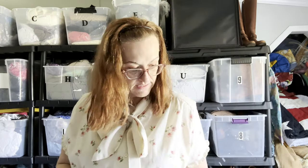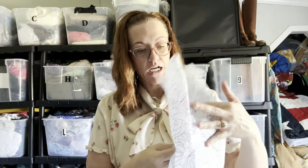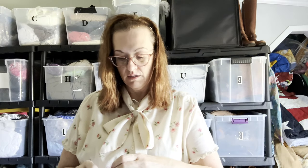Moving right along — this is three pairs of earrings: a pair of silver hoops, a pair of gunmetal hoops, and some glittery 80s earrings. Tissue paper, fold it up, wrap it, find the box, put it in. This one is going to Brooklyn, New York.